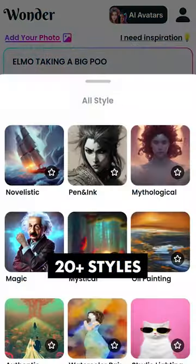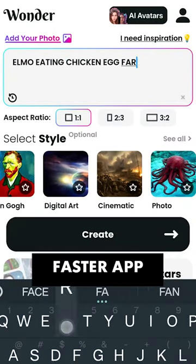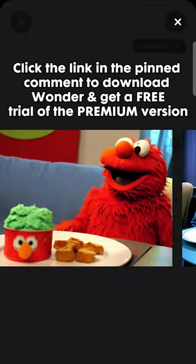To try Wonder for yourself, with 20-plus styles of high resolution images, 50% off AI avatars, unlimited art, and a faster app with no ads, click the link in the pinned comment to download Wonder and get a free trial of the premium version.